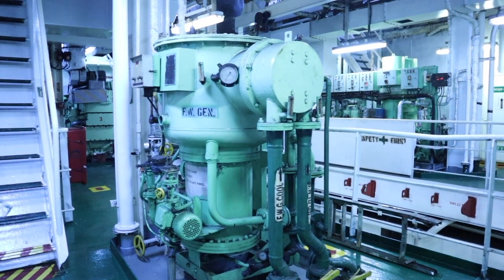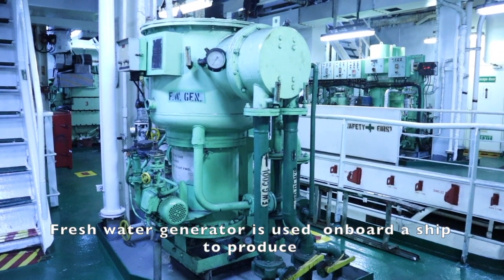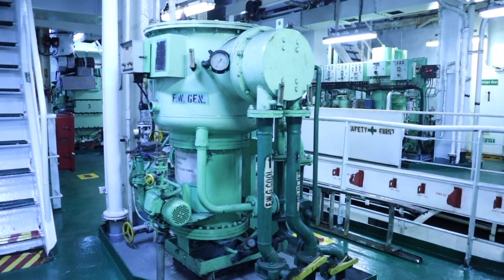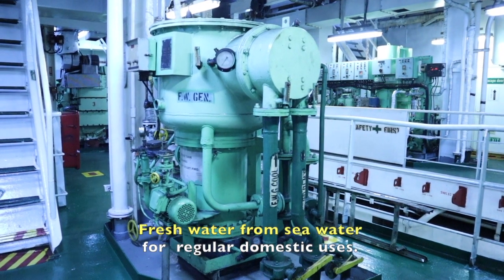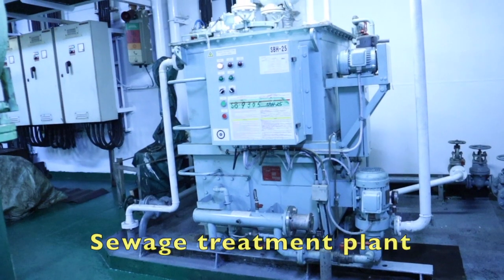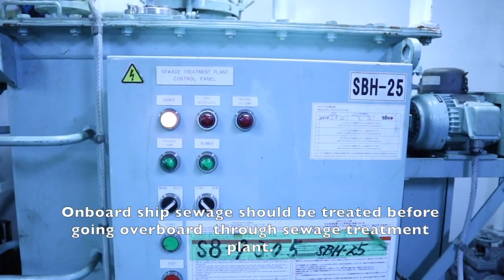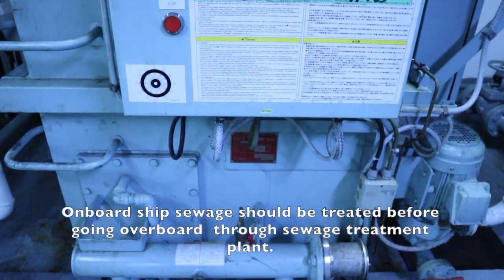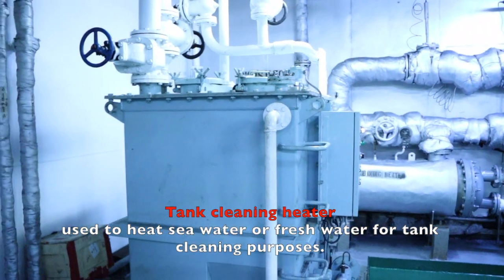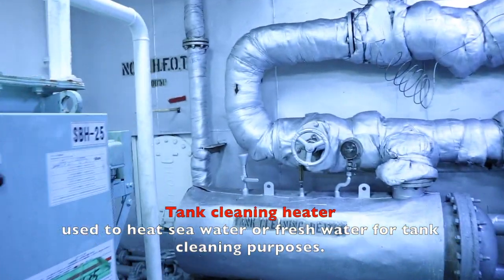In this ship, the water mist fire extinguisher system is located inside the steering gear room. On the second floor, we also have a freshwater generator. The freshwater generator is used on board ship to produce fresh water from sea water for regular domestic use. In front of the freshwater generator, we have the sewage treatment plant. Onboard ship, sewage should be treated before going overboard through the sewage treatment plant. Besides that, there is a tank cleaning heater used to heat sea water or fresh water for tank cleaning purposes.